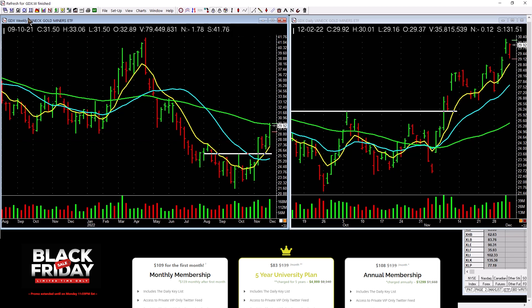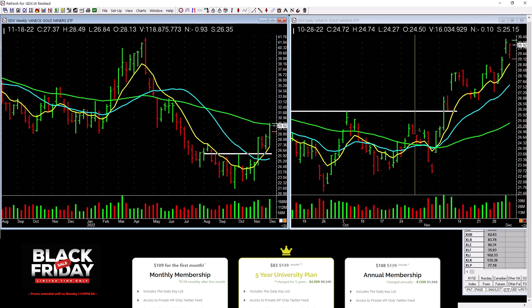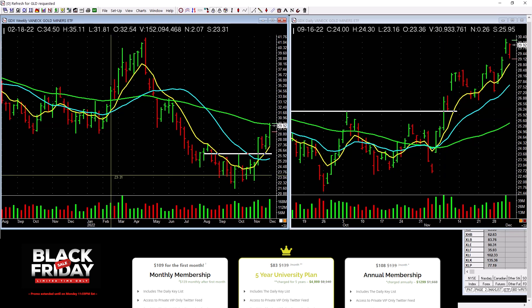Gold miners picking up — we own this. This is the setup we want: weekly on the left, daily on the right. Look at the weekly base pushing through. Here's the daily — same line, pushing through there. And it's working. We just let it work.